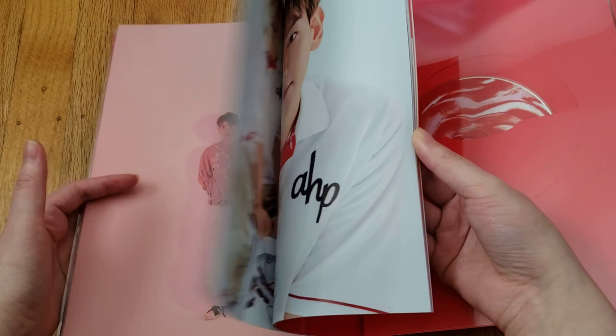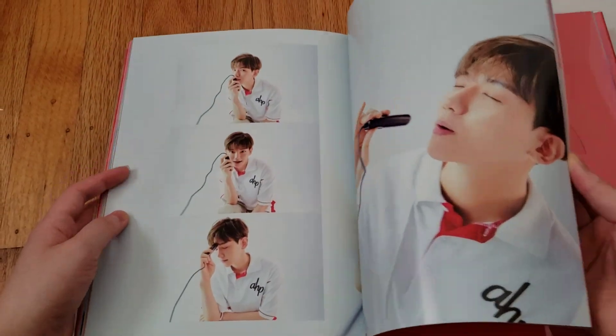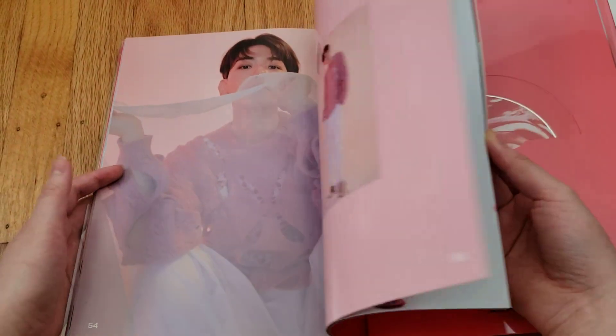And he sold a million of these albums — it's so crazy. I'm so happy about it.